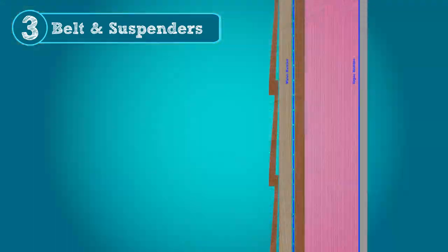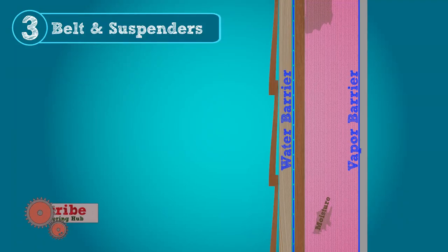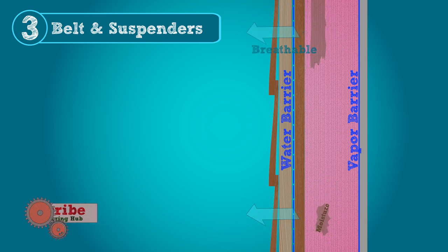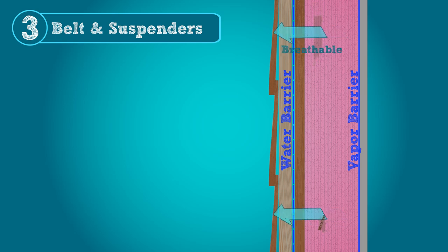For water vapor, this concept applies too. First, you assume incidental water could get somewhere that it shouldn't be. And then you check: is there a mechanism for water to dry in this case? If so, that's the belt to match your suspenders.